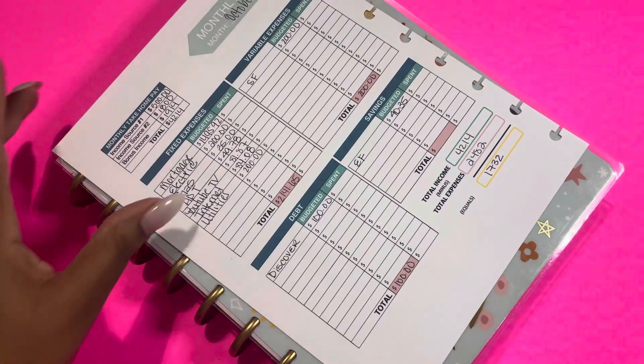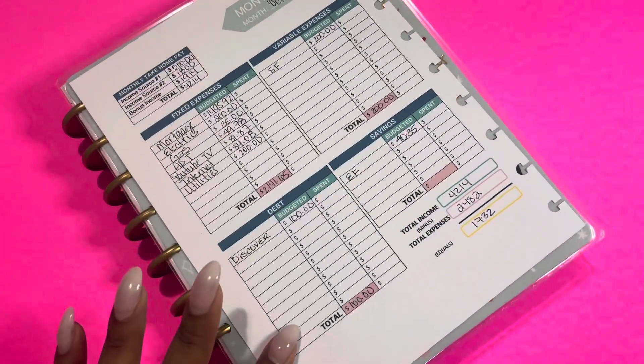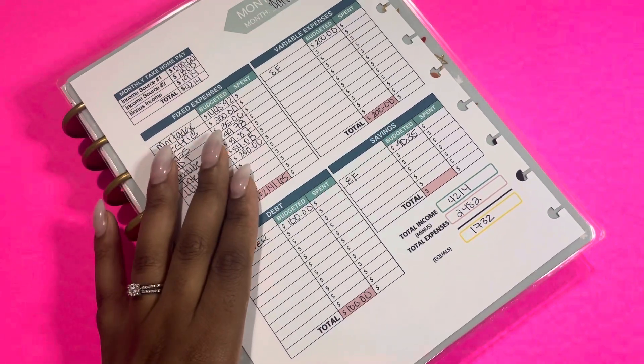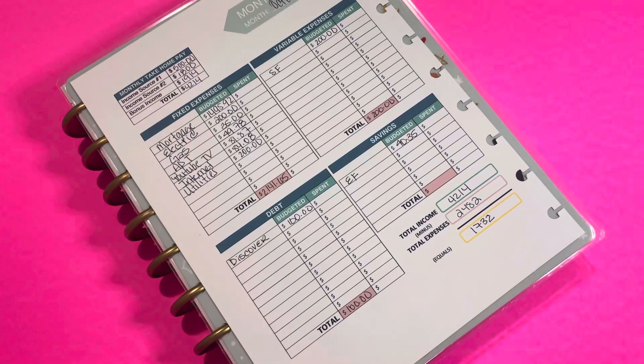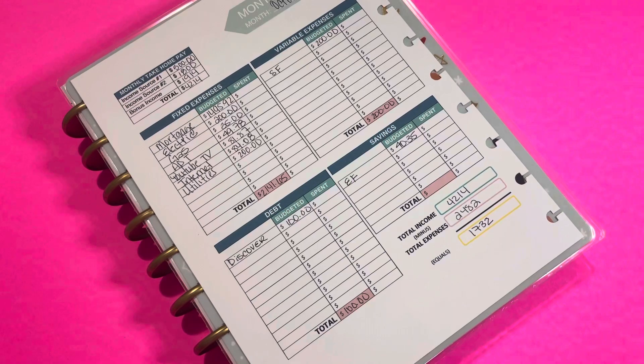So this is our October paycheck for our household budget. I hope you guys enjoyed it. Let me know if there's anything you guys are doing, if you're doing anything for the holidays, and how your October budget is going — if you already set it up. I'll see you guys in the next one.